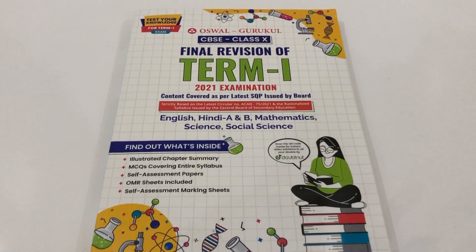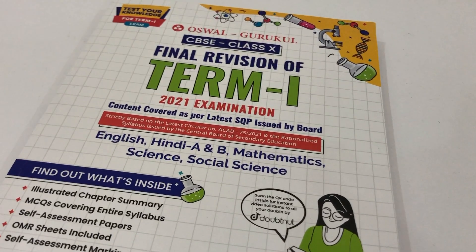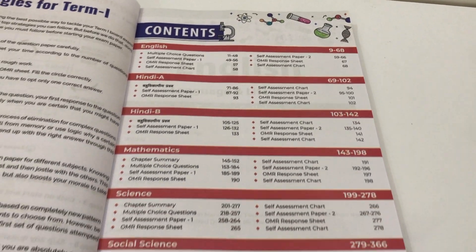I totally understand no one has the time to make new notes literally two weeks before exams. So that's why I want to let you know about Oswal Gurukul's Final Revision of CBSE Class 10 Term 1 Exam 2021. This book is ideal for all Class 10 students because you can revise so easily and effectively using just this one single book. It has all the subjects — English, Hindi, Math, Science, as well as Social Studies — and I think this all-in-one book is going to be very helpful.